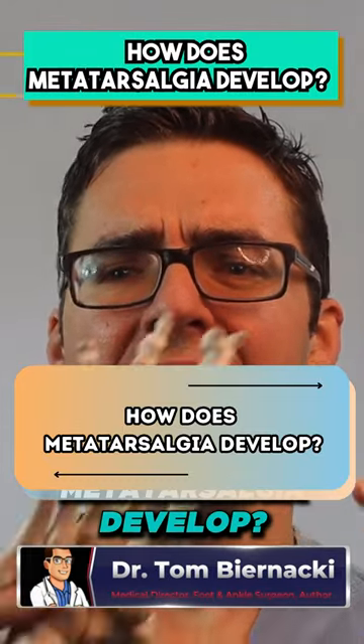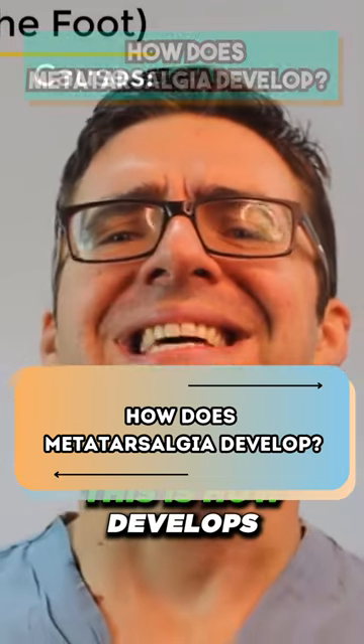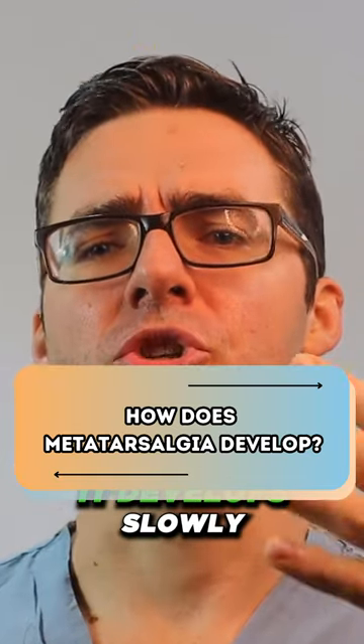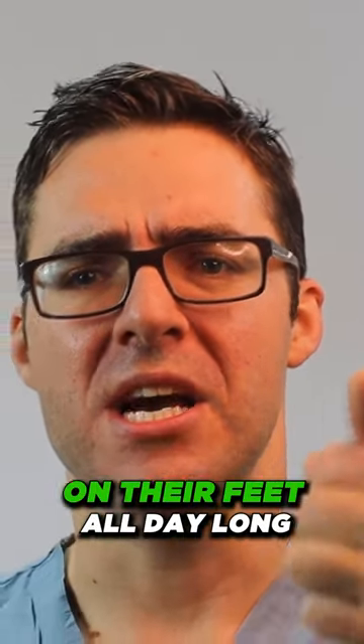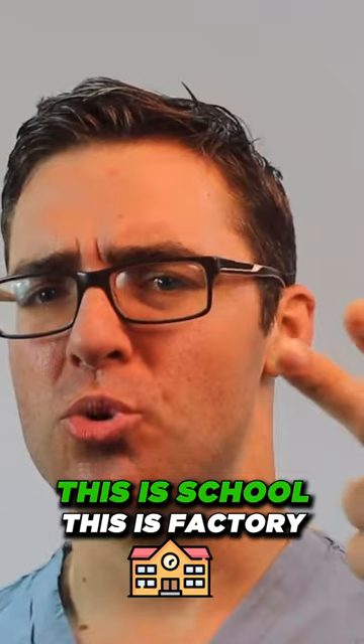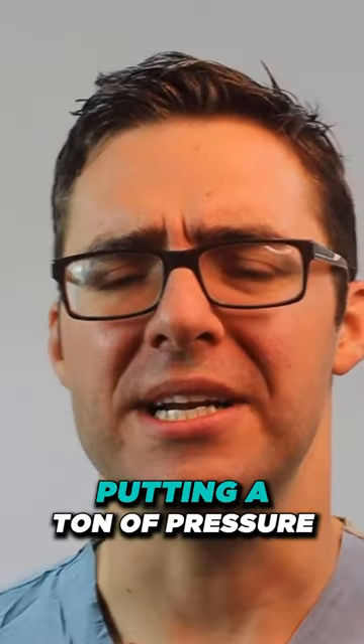So how does metatarsalgia develop? You got a lot of stuff going on down here — the ball of your foot. It develops slowly and it usually develops in people who are in high activity, on their feet all day long. This is school, this is factory labor work, this is walking around putting a ton of pressure.